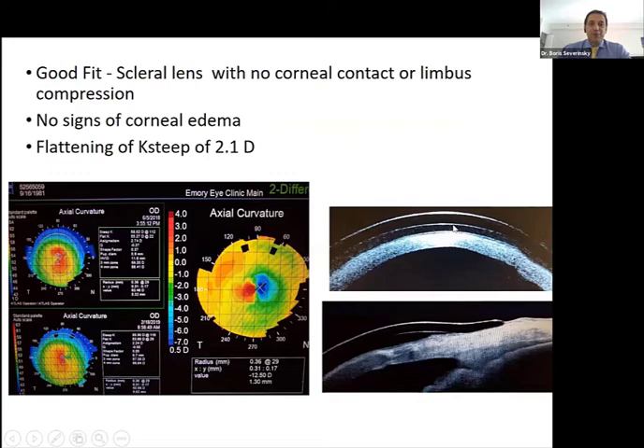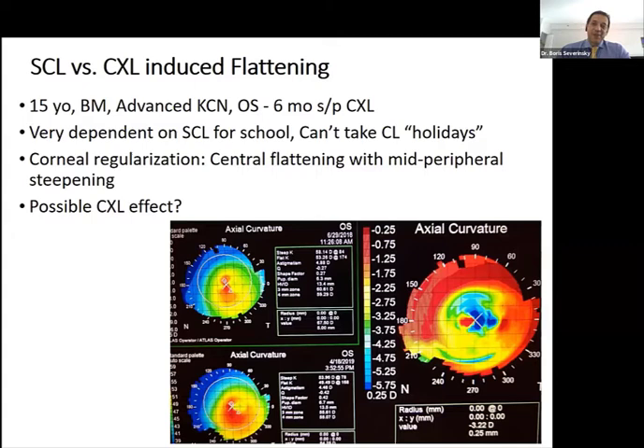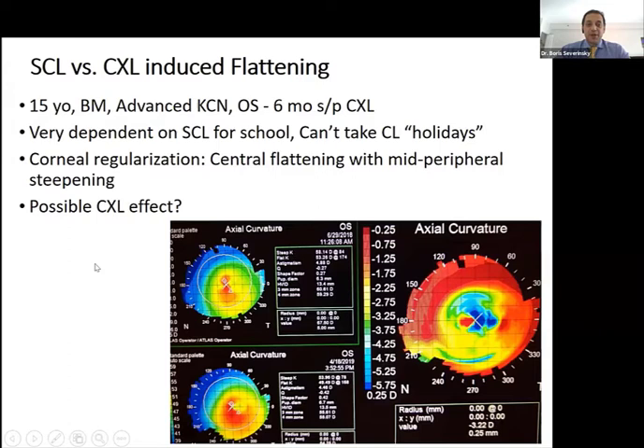For example, one cornea at baseline was 43 diopters and after starting sclerals it actually got steeper — the difference map shows some superior steepening. When we discontinued sclerals for two weeks, the cornea went back to pre-fitting measurements, confirming it was a scleral lens effect. In another case, it was cross-linking-related flattening. It can be very hard to differentiate: cross-linking-related flattening mostly happens in the center, while scleral lens-related changes tend to be more superior and peripheral. This makes it difficult to follow progression when the patient is wearing sclerals.